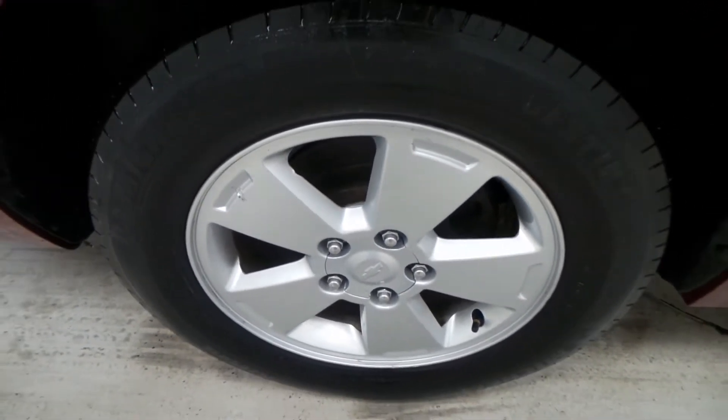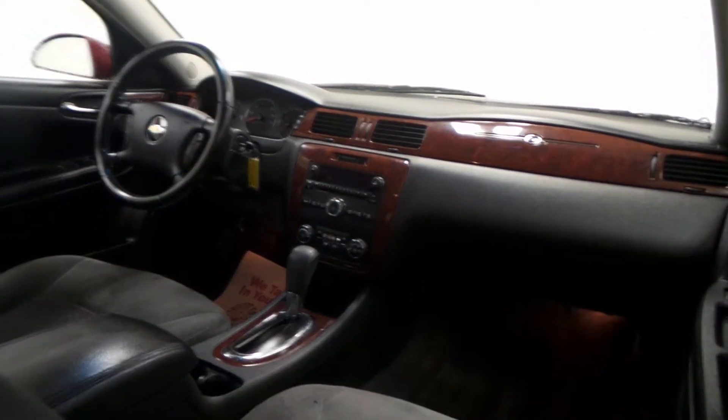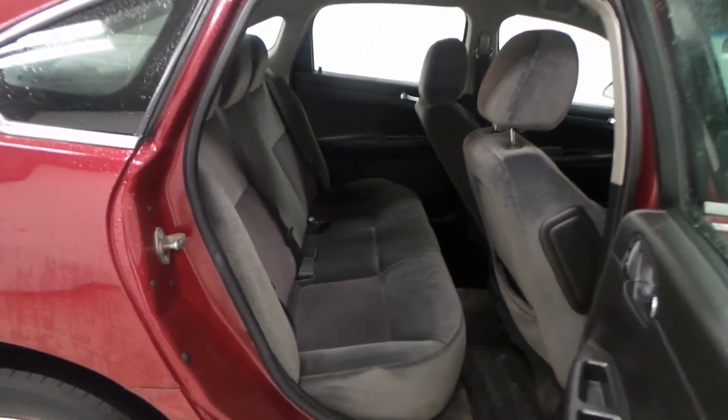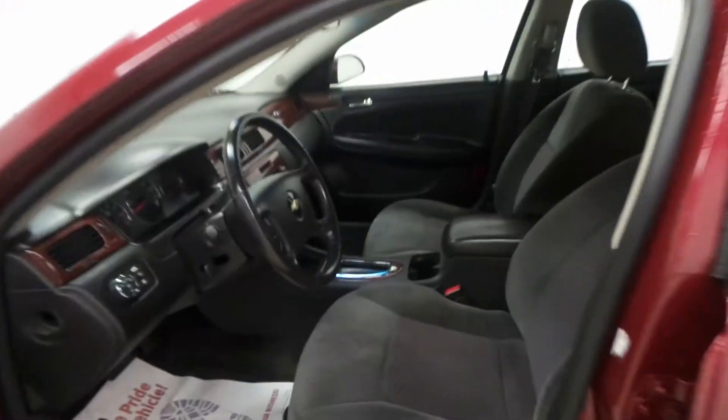17-inch alloy wheel, very clean interior, all gray cloth, nice sporty front as well, but lots of room back here — plenty of room for the kids or full-grown adults as well.